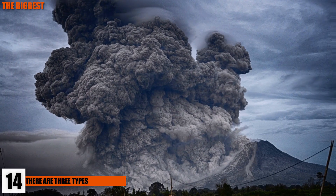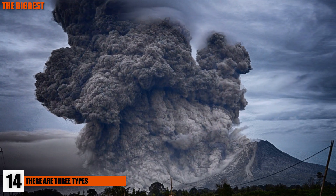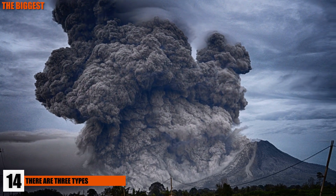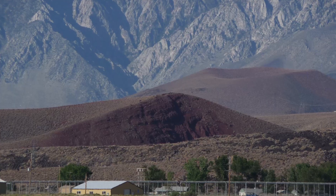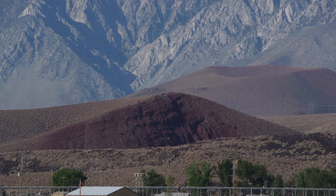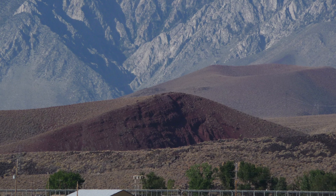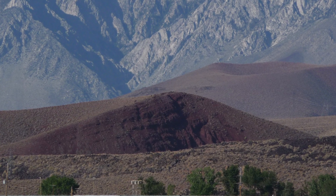14. There Are Three Types Of Volcanoes. Though all volcanoes are made from extremely hot magma working its way to our planet's surface and then erupting, there are multiple different kinds. A cone volcano is typically the smallest of the three. They're usually made from smaller eruptions which only produce a cone-looking mountain around 1,312 feet or 400 meters tall.